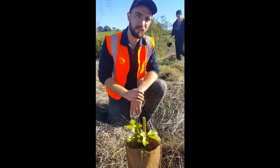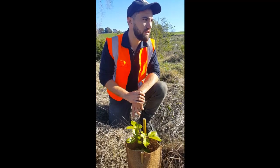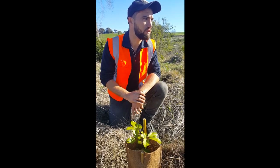We've put in around 500 plants today, I think — all native species: trees and things like cabbage trees, manuka, and kanuka.